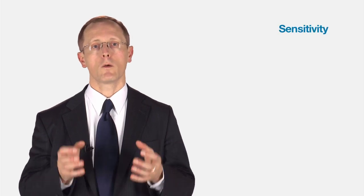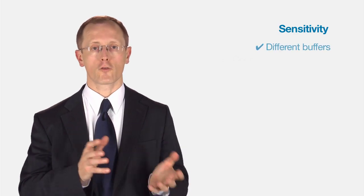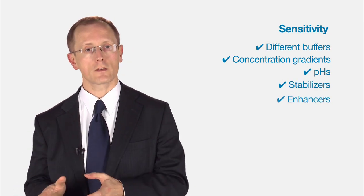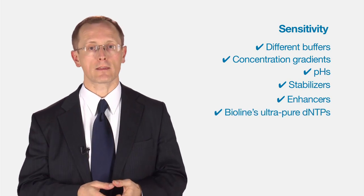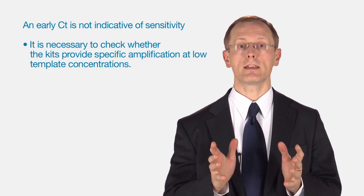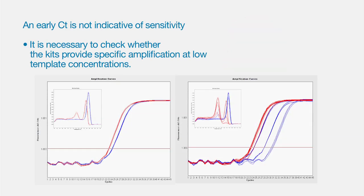Engineering the polymerase is actually only half the story. With Scentsy Fast, we tested lots of different buffers, different concentrations, different pHs, different stabilizers, different enhancers, and we also incorporated BioLine's Ultra-Pure-D NTPs to give the best possible sensitivity. Remember, an early CT value is not indicative of sensitivity. It's necessary to check whether the kit provides specific amplification at lower template concentrations as well.